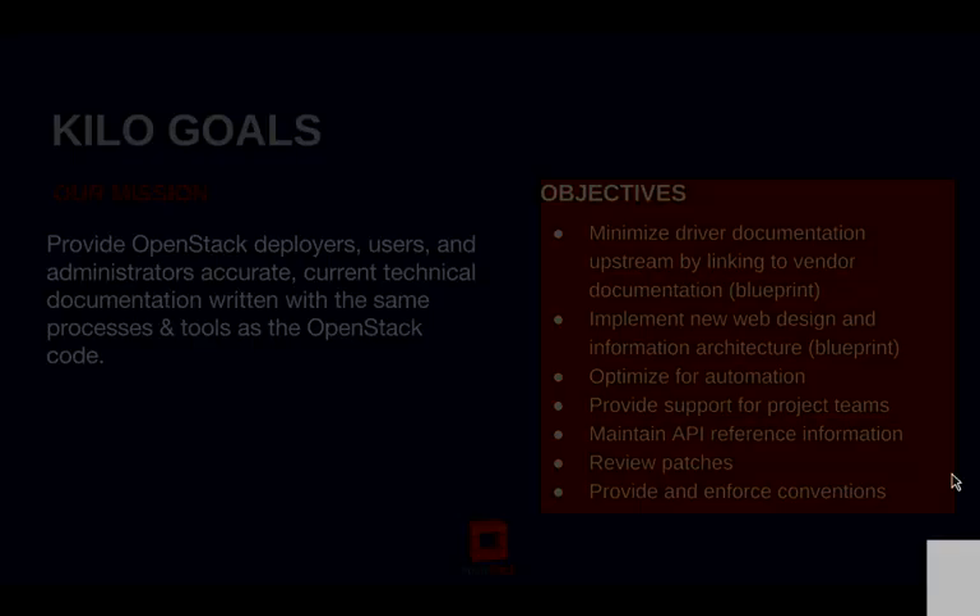Let's go to the next slide where I'll talk about the Kilo goals. This is basically our mission — I try to really think about our users, our deployers, and our audience. At the same time, try to provide quality, accurate documentation, keeping up with the code.